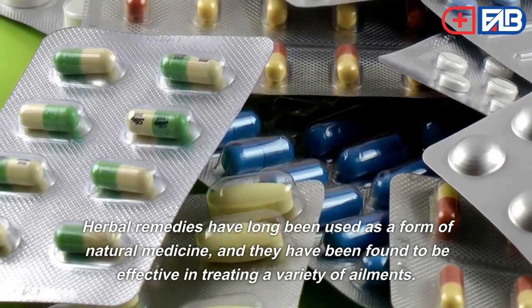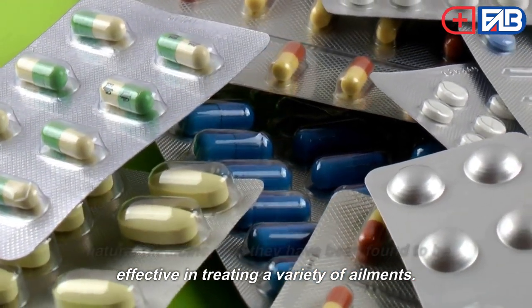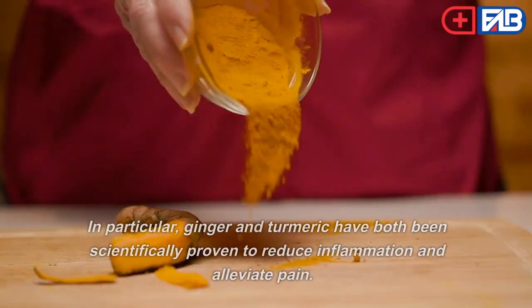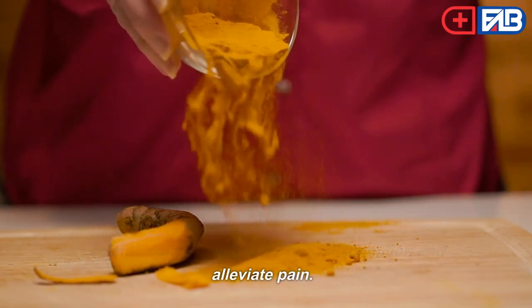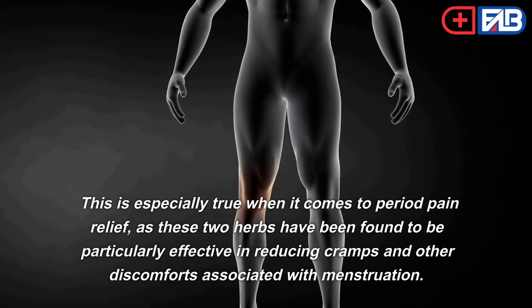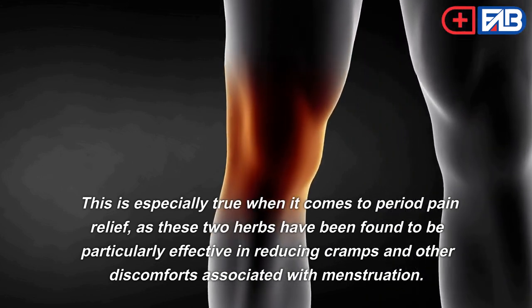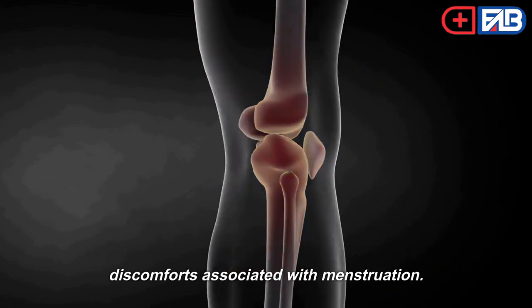Seventh, herbal remedies have long been used as a form of natural medicine and have been found effective in treating a variety of ailments. In particular, ginger and turmeric have both been scientifically proven to reduce inflammation and alleviate pain. These two herbs have been found to be particularly effective in reducing cramps and other discomforts associated with menstruation.